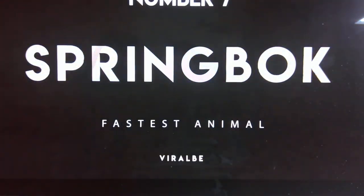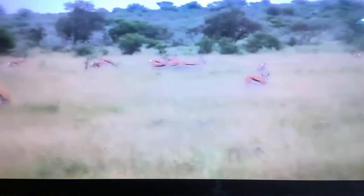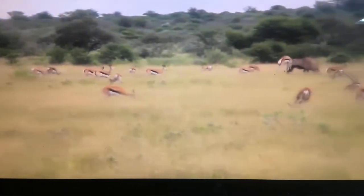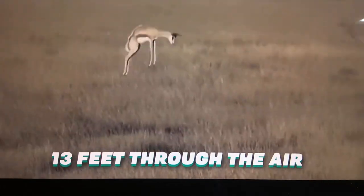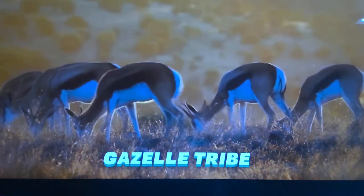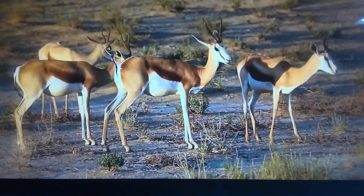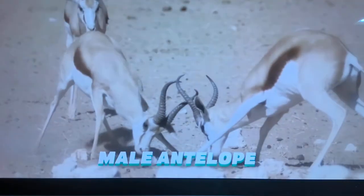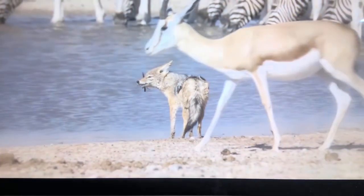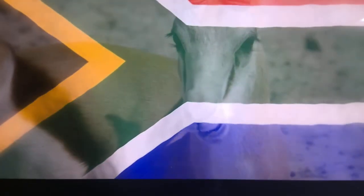Number 7: Springbok. Top speed — 55 miles per hour. Springboks are exceptionally fast and can attain speeds of 55 miles per hour. They can also make sharp turns when running and jump up to 13 feet through the air. They are antelopes belonging to the gazelle tribe found in southern Africa. Their name comes from the Afrikaans and Dutch words for 'spring' meaning jump, and 'bok' meaning male antelope or goat. They don't have great endurance over long distances. The springbok is also the national symbol of South Africa.